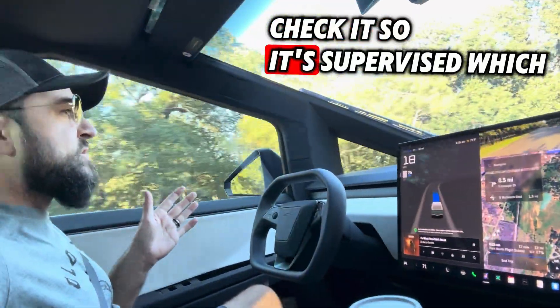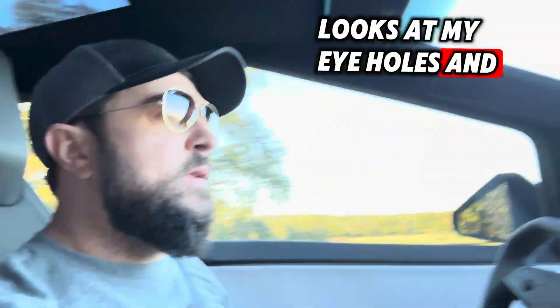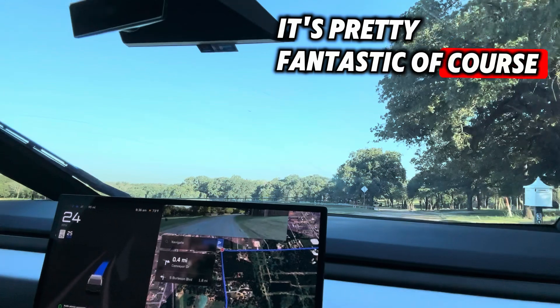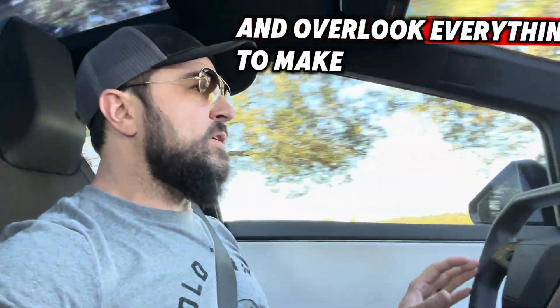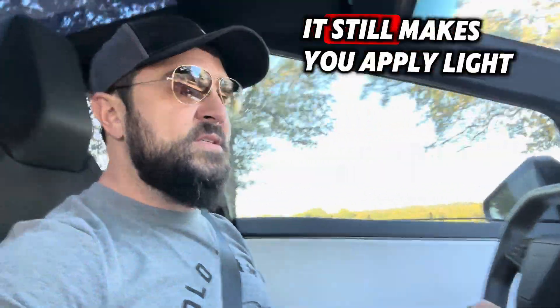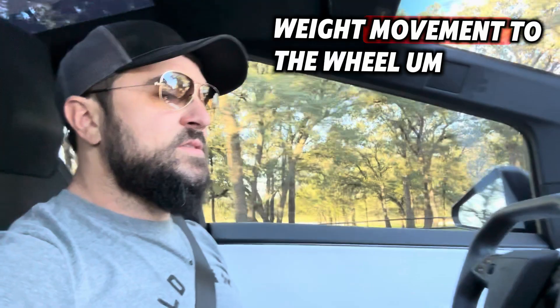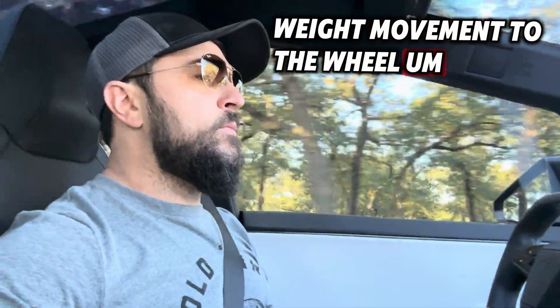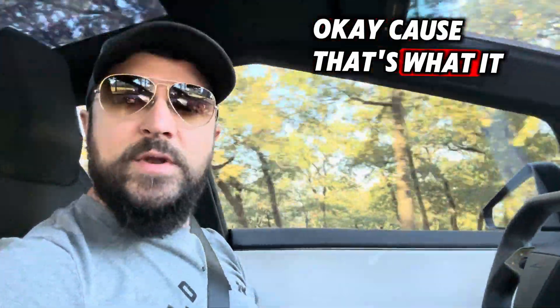Check it. So it's supervised, which means I have this camera right here. It looks at my eye holes, and it's pretty fantastic. Of course, I'm pretty focused on trying to maintain and overlook everything to make sure we're good. It still makes you apply light weight movement to the wheel. It is pretty slow, which is okay, because that's what it should be doing.